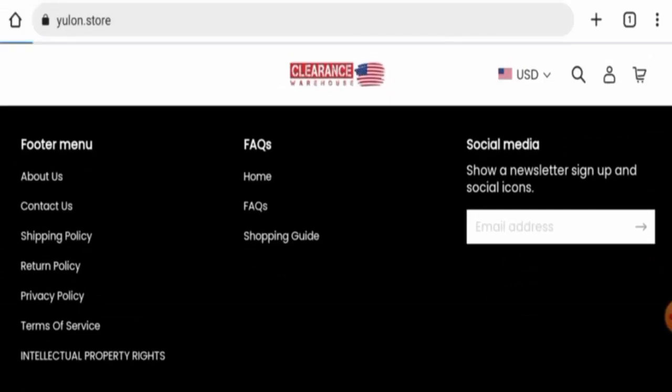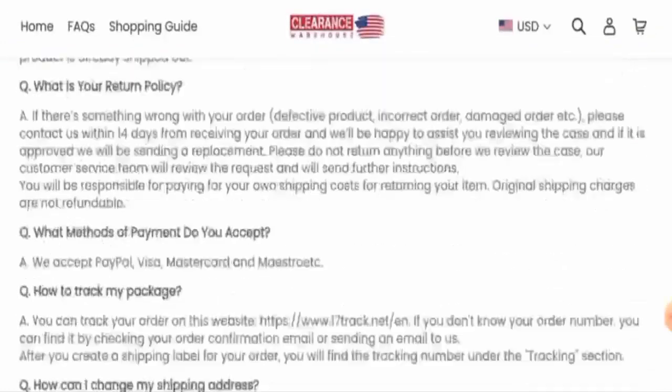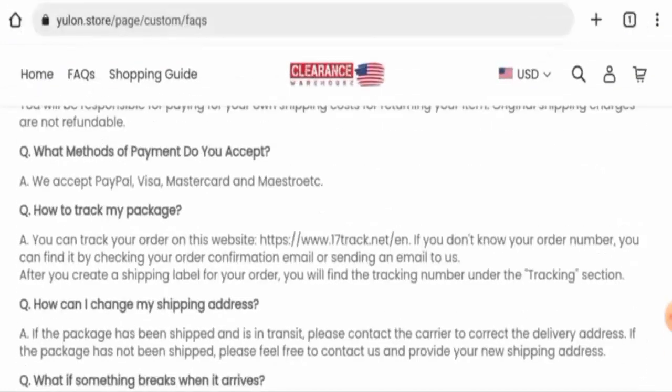They haven't listed payment types separately, so let's go to the FAQ section. Here it is — they accept PayPal, Visa, Mastercard, and Maestro.